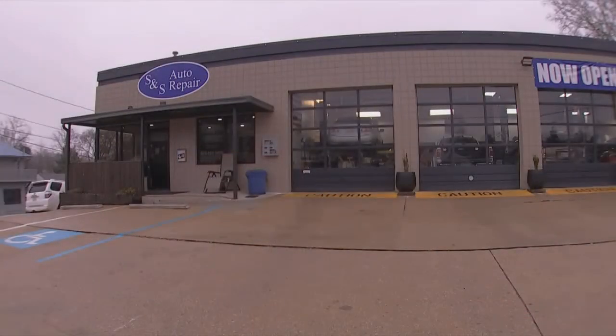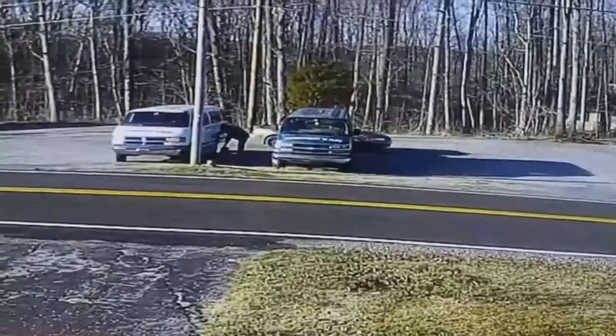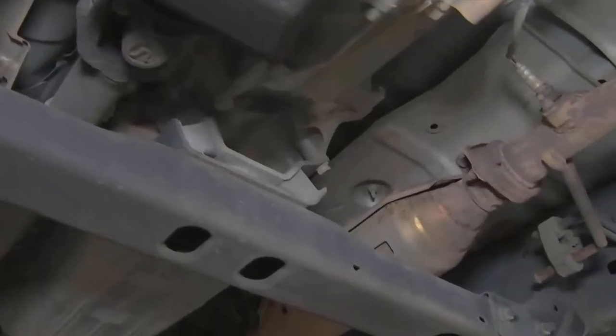Aaron Smith, the owner of S&S Repair in Hickson, says thieves — like those caught on camera at a church in Jackson County — have little fear of retaliation.